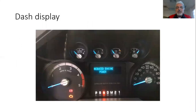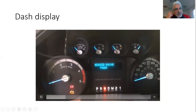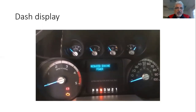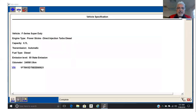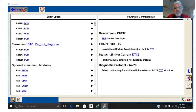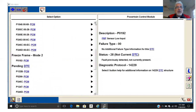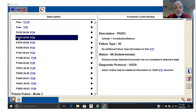A funny thing we saw: the vehicle was displaying a 'stop safely now' message — not just reduced engine power — because the exhaust was totally plugged. The engine was running very, very sluggish. On the IDS scan tool, we were observing the diagnostic trouble codes. We had a fuel rail pressure low input, which was P0-192, as you can see on the right.